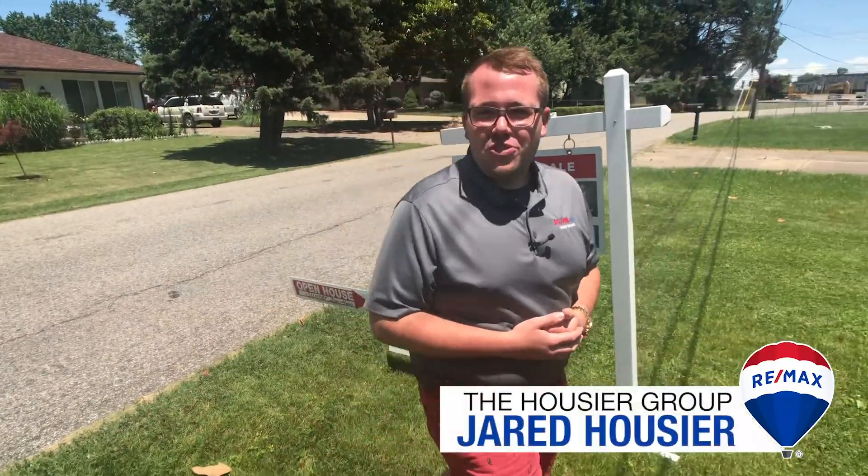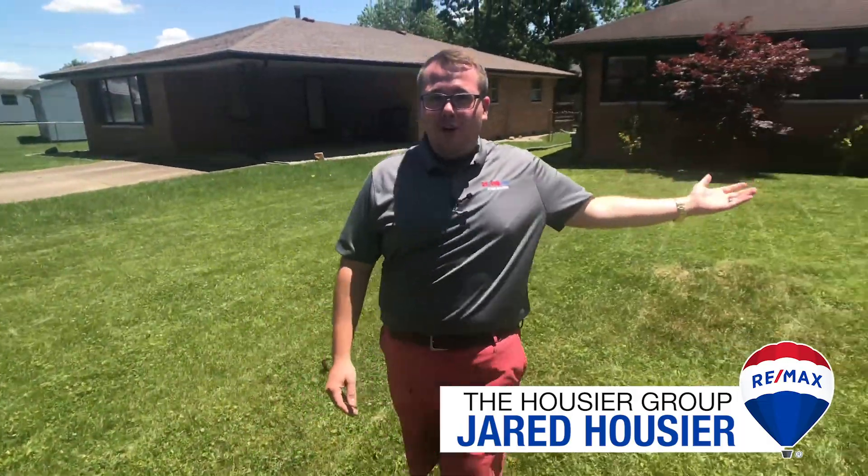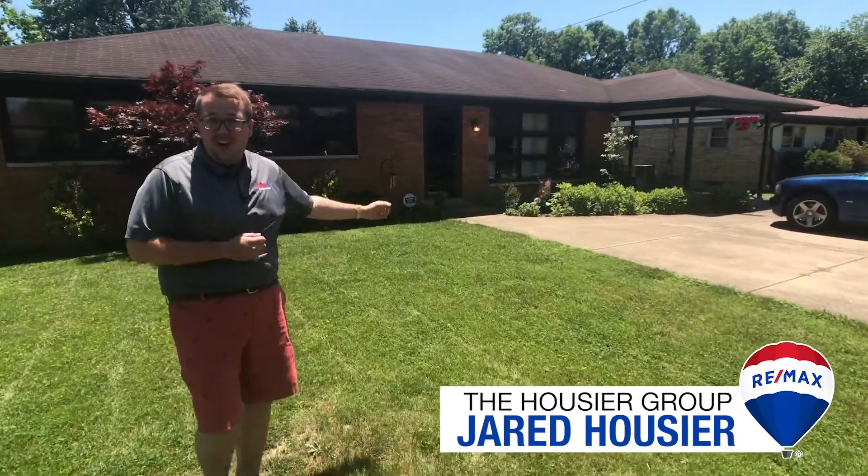Hey everybody, Jared Hauser with RE-MAX First here. Today we're staying southern here in the heart of New Albany — we're here at 1506 Laeb Drive in New Albany. Come on in and check the house out.